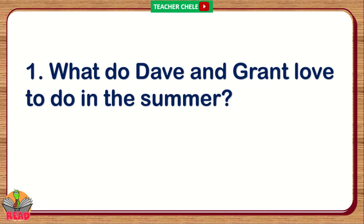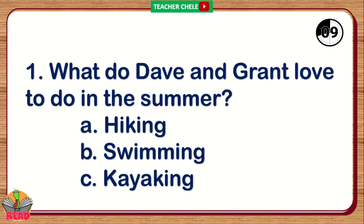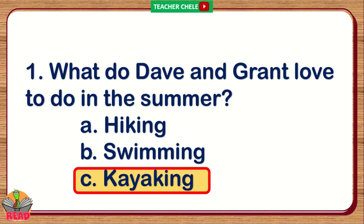Number 1. What do Dave and Grant love to do in the summer? A. Hiking. B. Swimming. C. Kayaking. You're right. The correct answer is Letter C: Kayaking.